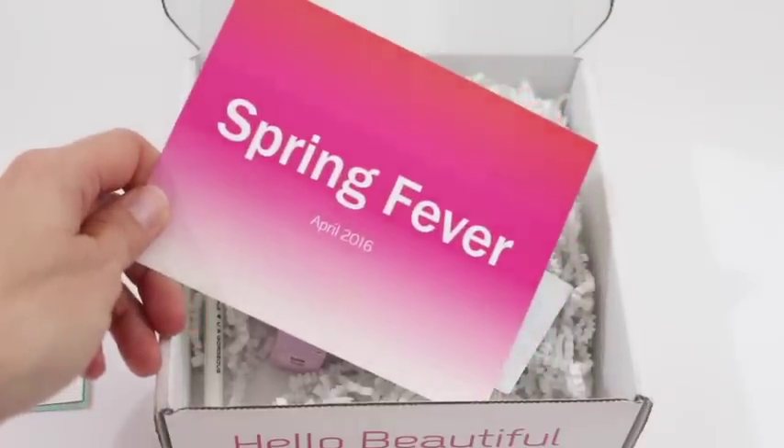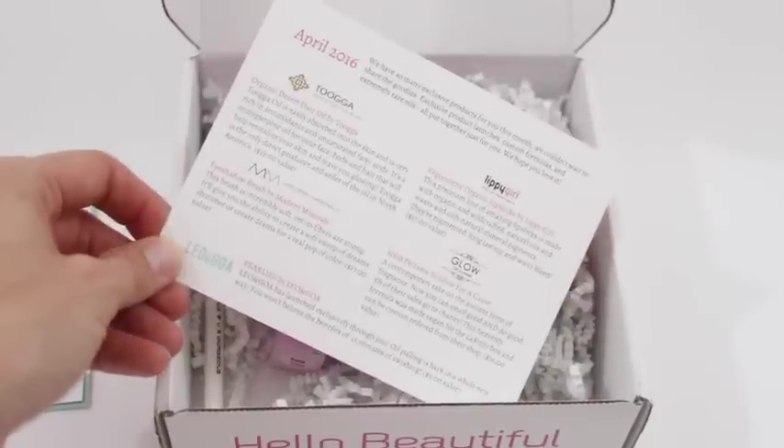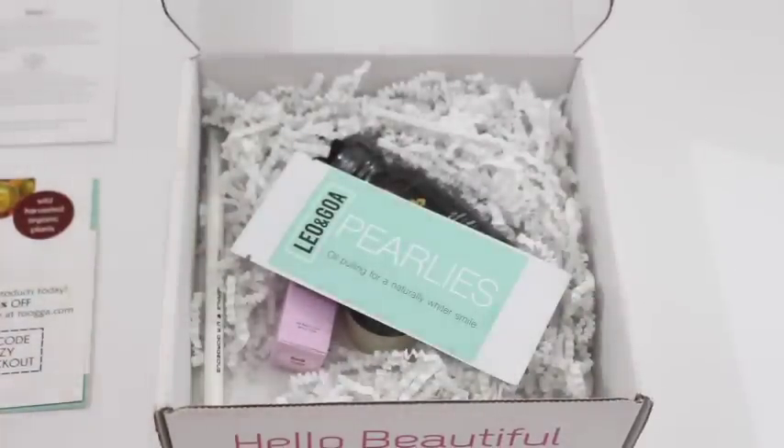So here we have the product card — Spring Fever, April 2016. Not sure why I'm getting it so late this month. On the back we have all of our products, but I'm going to go through them with you.